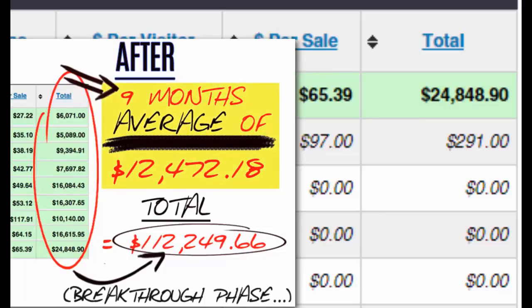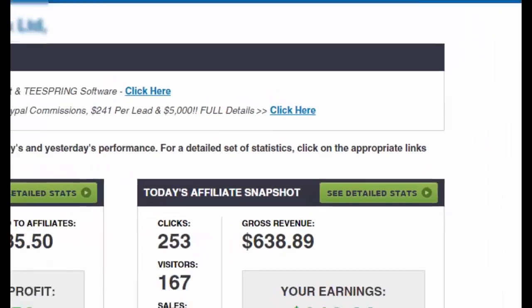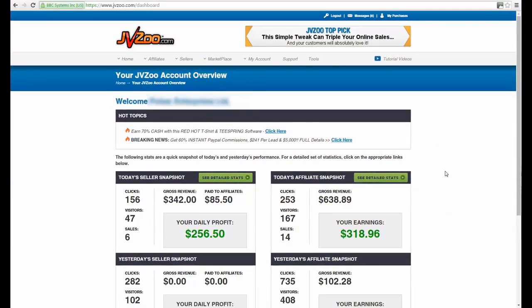It was so insane considering how much I was struggling to make money online before this. So to find out more about this traffic source and how you can tap into obscene amounts of traffic on demand whenever you want — traffic that brings not just clicks but sales — keep reading below and you'll find out exactly how.